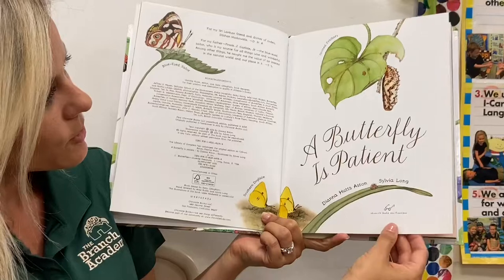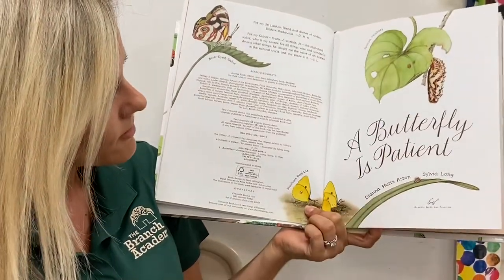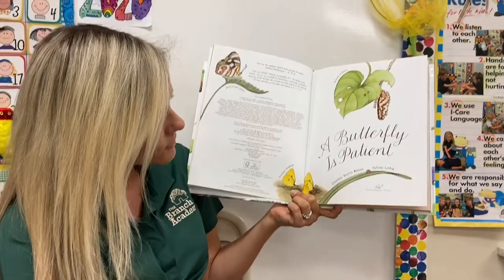Here's our title page — A Butterfly is Patient. Looks like maybe that caterpillar had a little bit to eat on that little leaf. It was a little bit hungry.